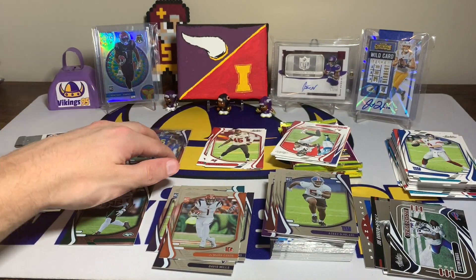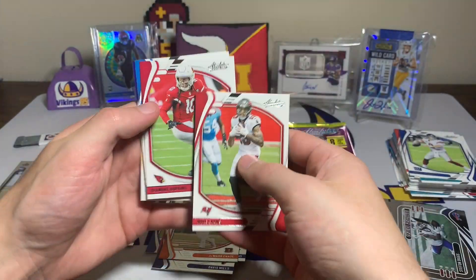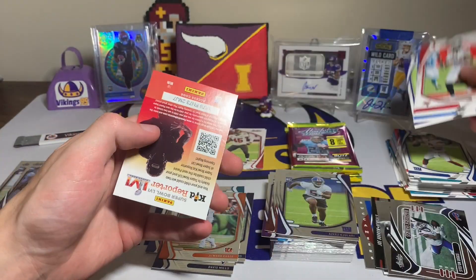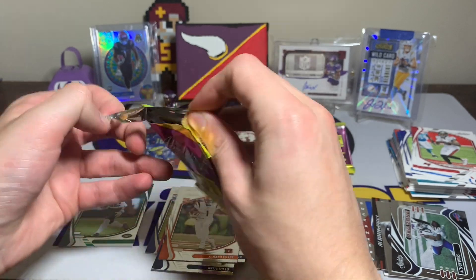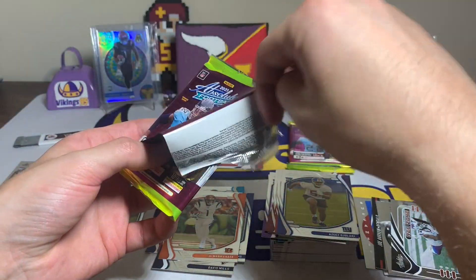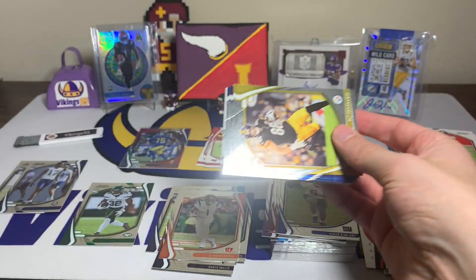It is TuTu Atwell numbered out of 499 — it is a rookie and it does look sweet. It's just not the rookie we were hoping for, but that is cool — TuTu Atwell out of 499, the Super Bowl champ with the numbered card. Mike Evans, DeAndre Hopkins, Joey Bosa, and Marquise Hollywood Brown — who is now a Cardinal, crazy. Did not see that coming — him and the AJ Brown trade did not see coming.